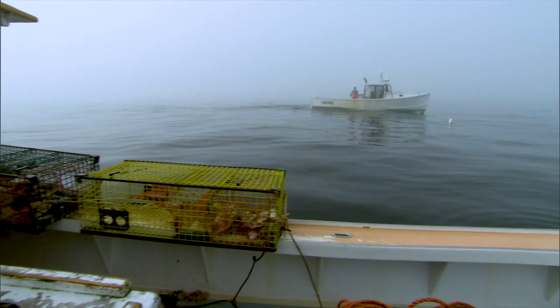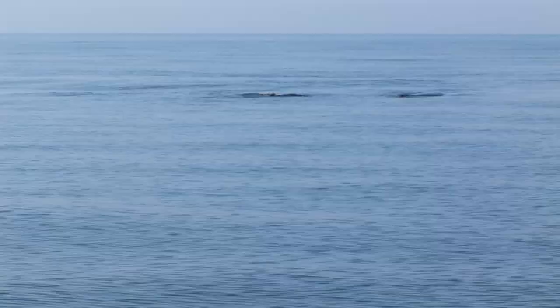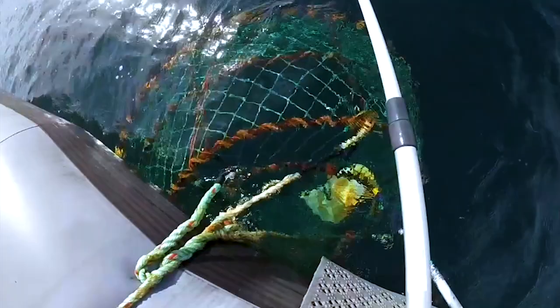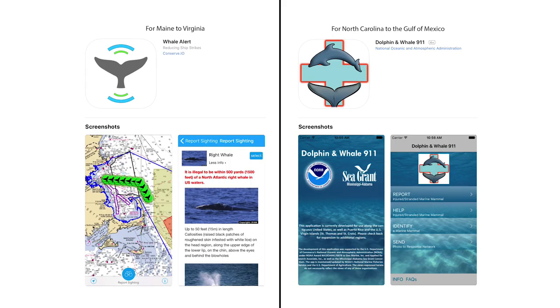NOAA experts and partners are doing all we can to address this urgent conservation challenge. You can help too. If you see a right whale, report it. That will help us alert mariners so they can avoid the whales, or our response team can help if a whale is in distress. You can report sightings to NOAA at one of the call lines, to the Coast Guard on Channel 16 of your marine radio, or through your regional smartphone app.